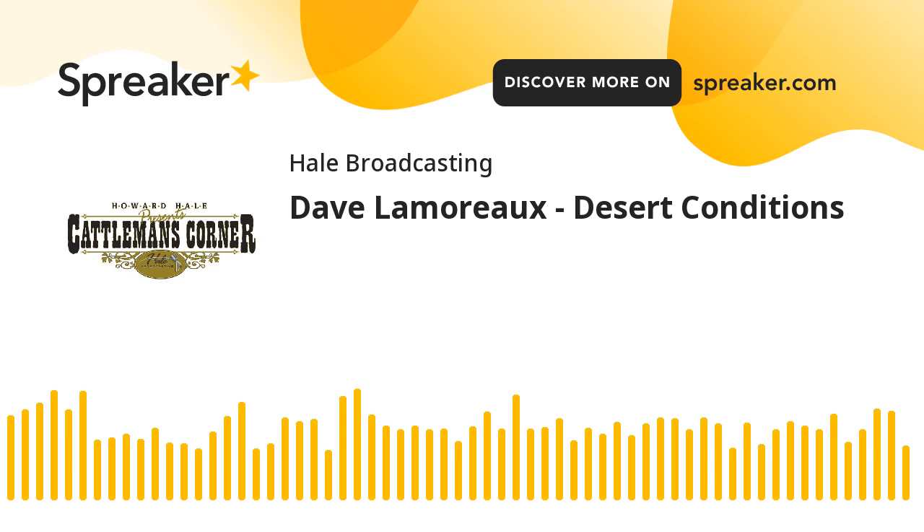Welcome to the Cattleman's Corner. I'm Brian Hale, sitting in for the late Howard Hale, as we continue his legacy of speaking with cattlemen and women from around the globe. At Hale Multimedia, we've been designing websites for over 25 years.